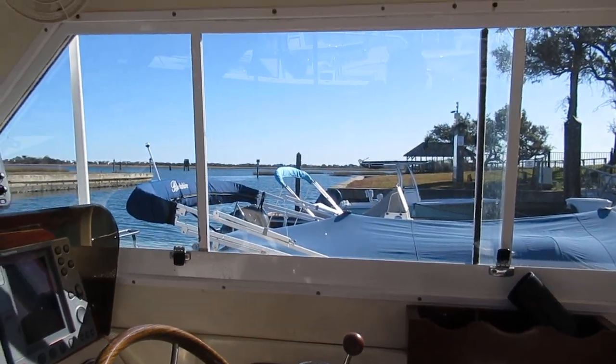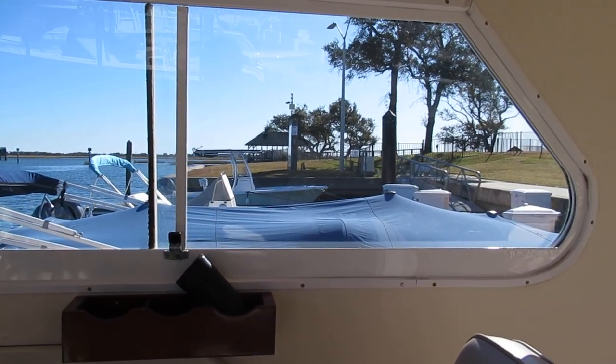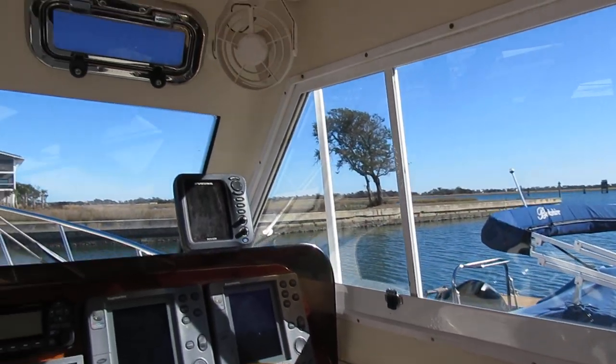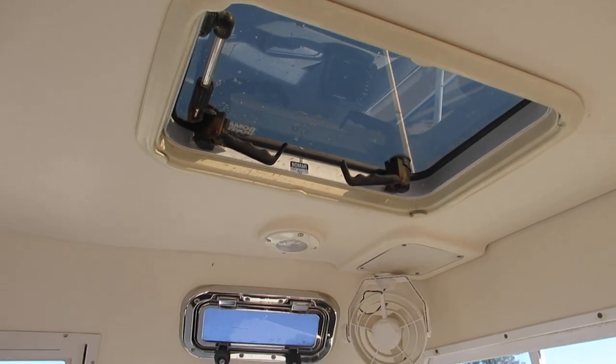One interesting upgrade to this boat over other Pilot IIs is these custom windows that were added. They look great, but they actually slide open for ventilation. This cockpit has a lot of ventilation. It is the factory hardtop, by the way, not an aftermarket hardtop.